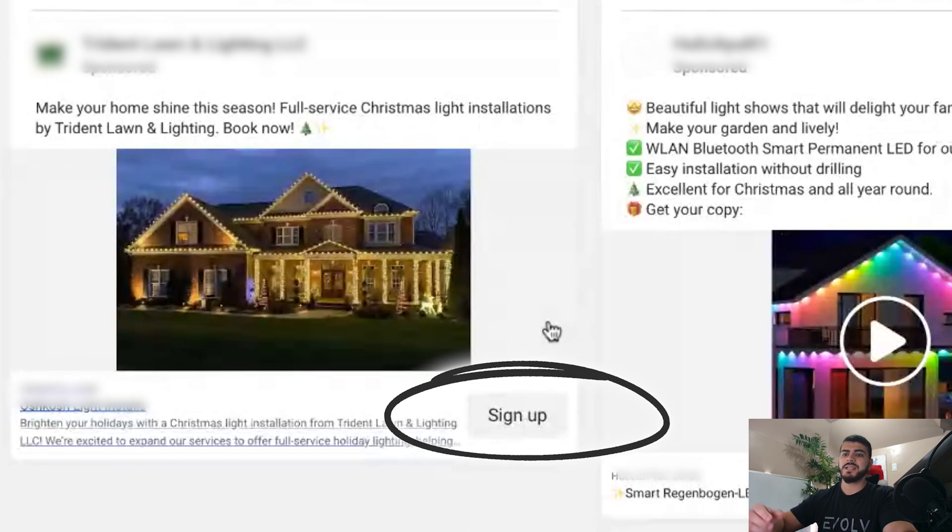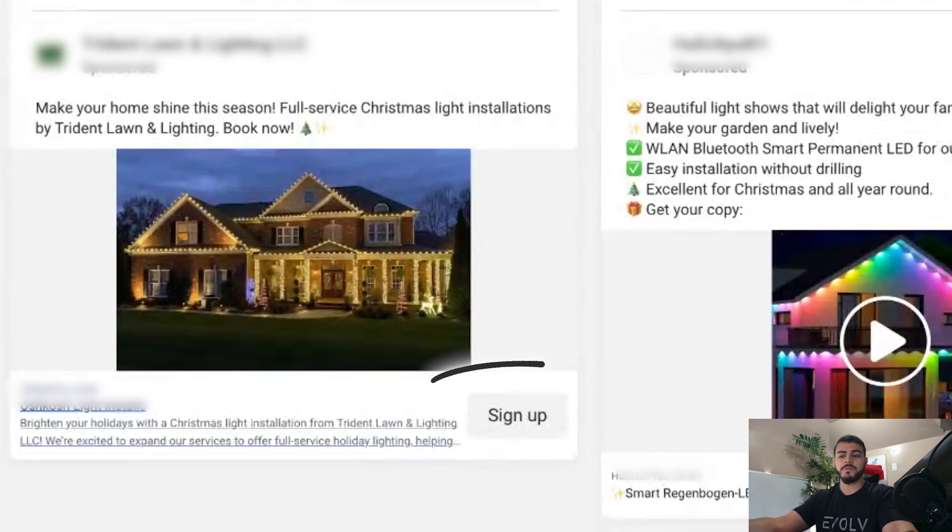I'd also change the button. So instead of saying 'sign up,' if you have some type of offer it should say 'get offer.' If not, just say 'get quote.'